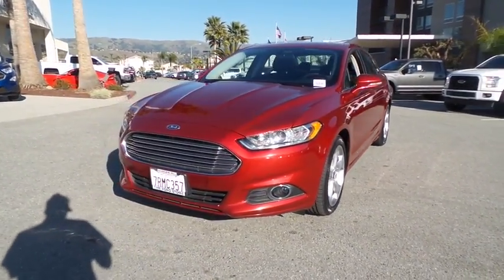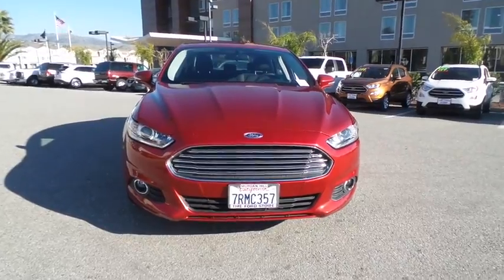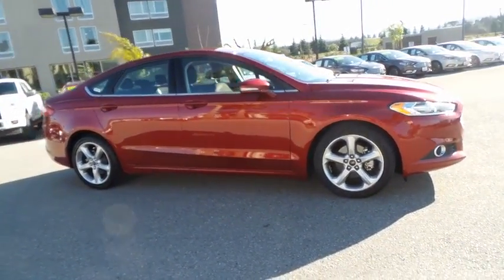2016 Ford Fusion. You can have both impressive power and great economy in a Fusion. This vehicle has less than 35,000 miles. Here are some of this vehicle's great options.